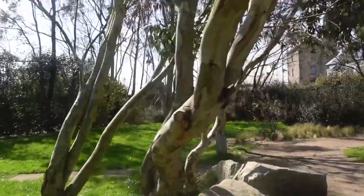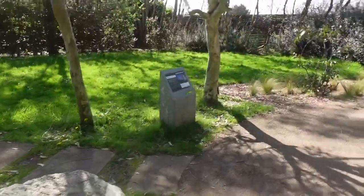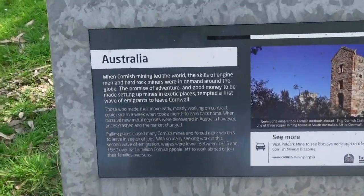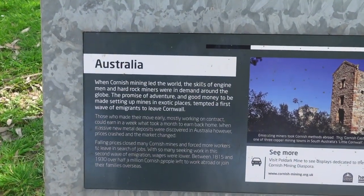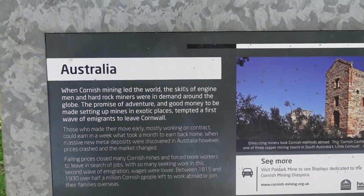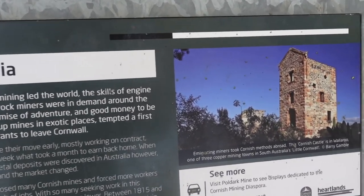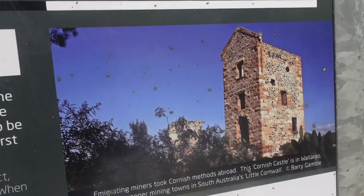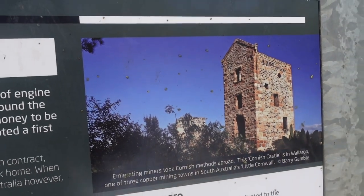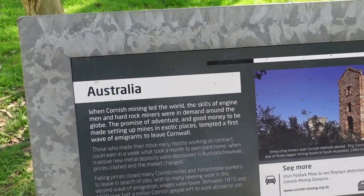These trees look very Australian to me — let's see if we're in Australia, because I've just found this information placard here. Yes, Australia! When Cornish mining led the world, the skills of engine men and hard rock miners were in demand around the globe. The promise of adventure and good money, setting up mines in exotic places, tempted a first wave of immigrants to leave Cornwall.